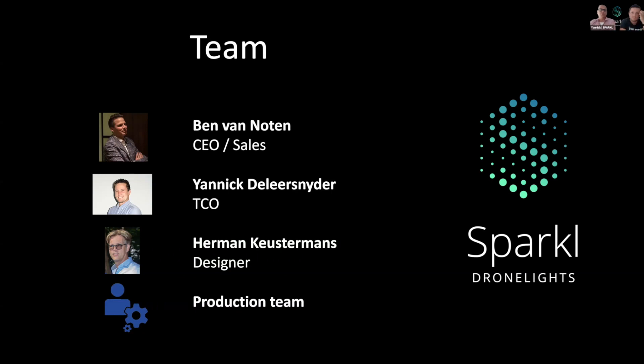Then there's me. I'm busy with everything that has to do with the design — also the design of the show in 3D software. And don't forget our production team, the people who assemble and, most importantly, test the drone before it leaves our facility.